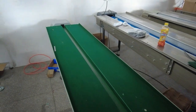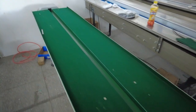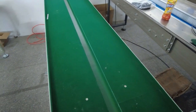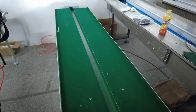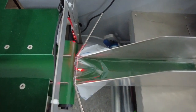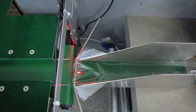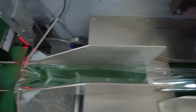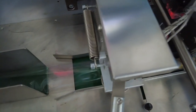This end is the conveyor belt, which can complete packaging of different size parts by adjusting the conveyor track. This is the filling port. The packaging film is transferred upward at the bottom and sealed in the middle to form a packaging bag.